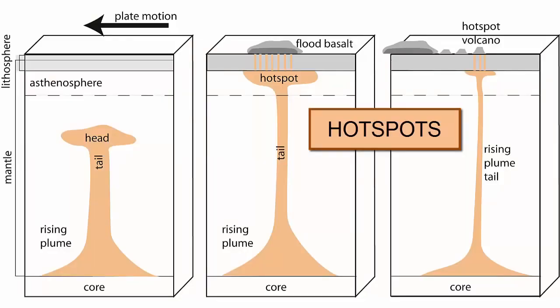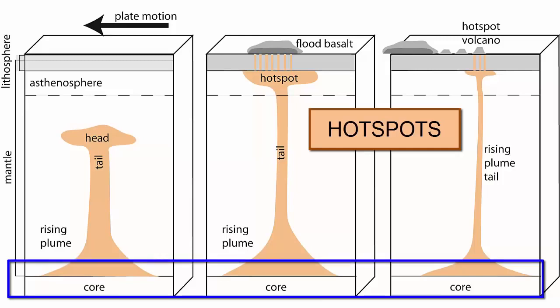Hotspots are deep-seated sources of heat and magma that extend from depths as deep as the core-mantle boundary and generally stay fixed relative to plate motion. The plate moves across the hotspots, but the hotspot doesn't move.